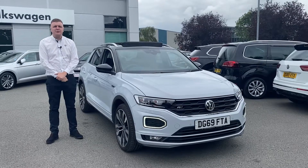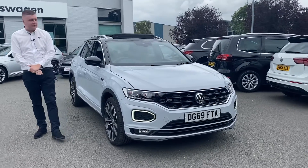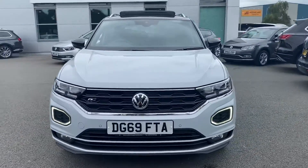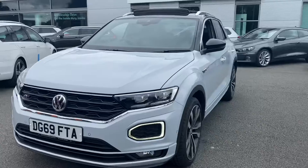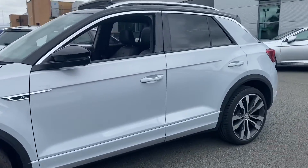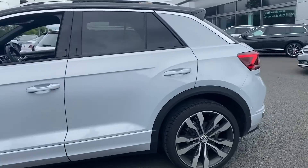Hi guys, welcome to Crewe Volkswagen — a quick video on this T-Roc R-Line 1.5 TSI. You've got your LED daytime running lights and your LED headlights as well. Moving around to the side of the car, you've got the diamond-cut alloy wheels and privacy glass all round.